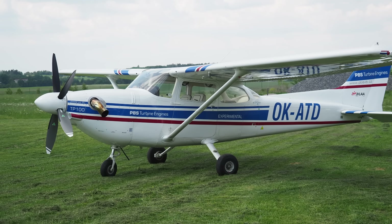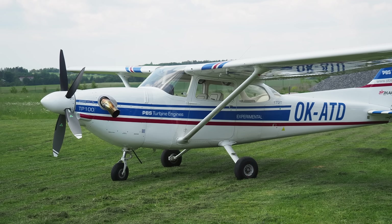Small turboprop engines have arrived and many are claiming it is the future of light aircraft propulsion. But can they challenge piston engines on fuel economy and cost?